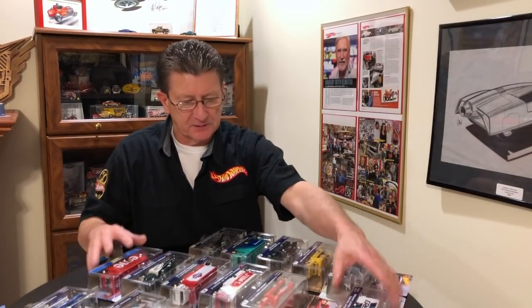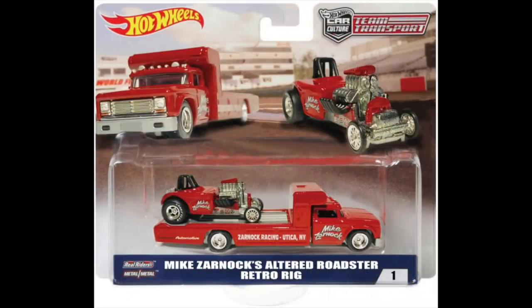The next thing I want to show you is something very special, near and dear to my heart. This is my Altered Roadster, and this is the hauler.